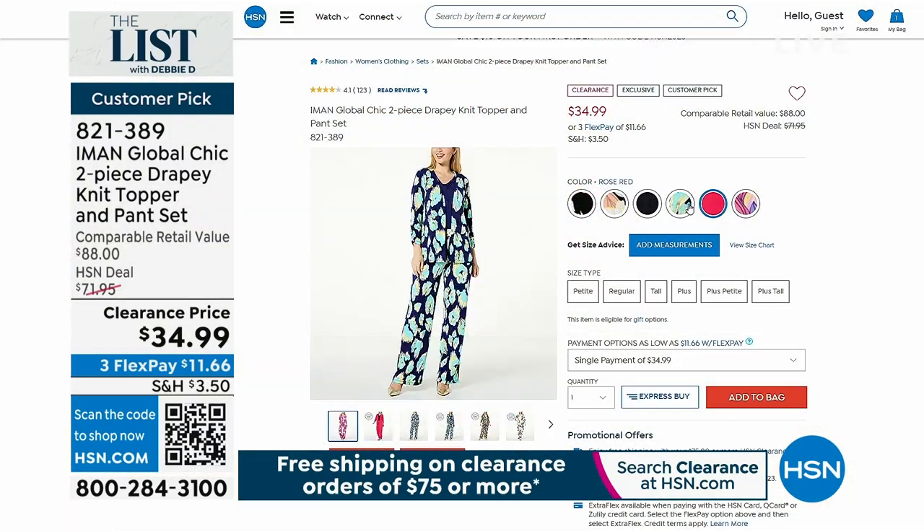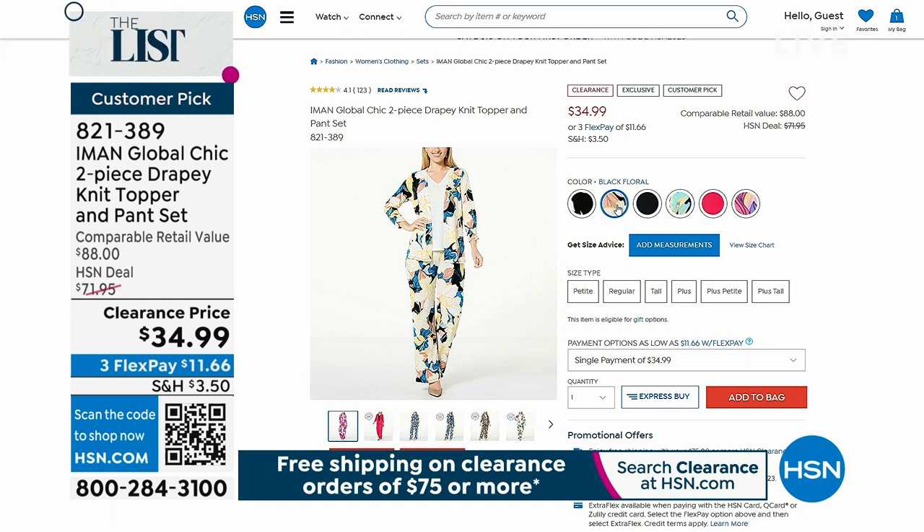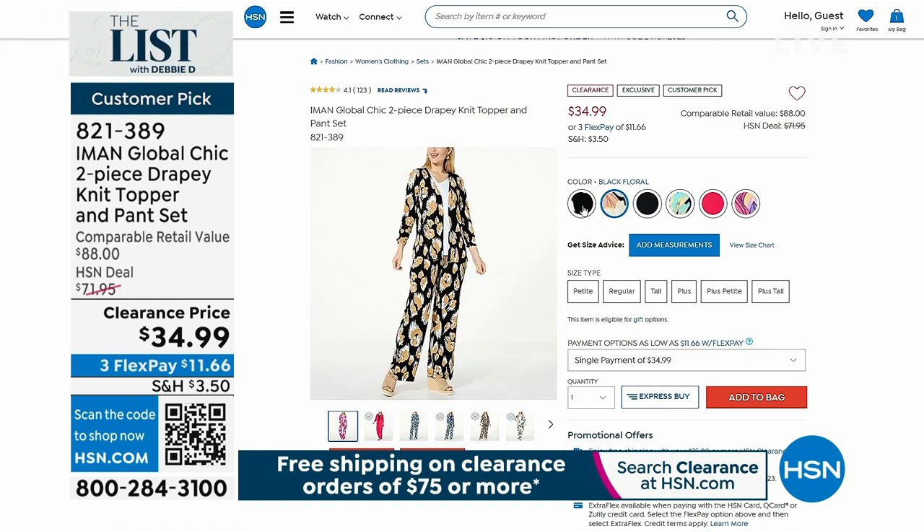We have it in bright rose, so many different colors — navy floral, navy cheetah, black floral, and gorgeous black cheetah. I think we sold out of the black. So don't wait on this.